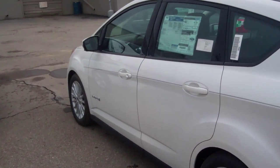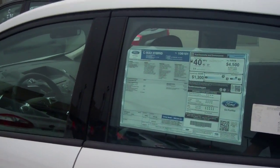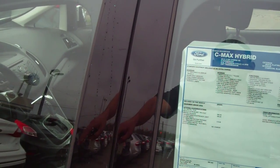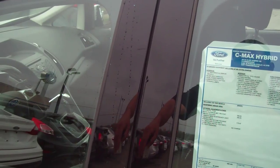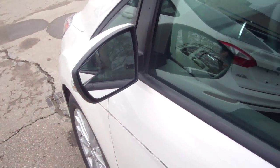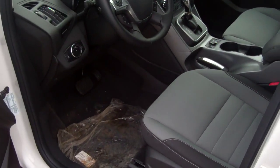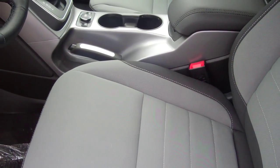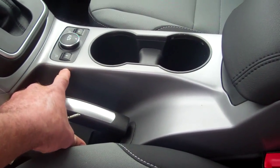I wanted to introduce you to this one here — the SE. This one has the winter package, which includes heated seats, all-weather floor mats, and power-heated mirrors, so your mirrors will defrost in the wintertime. You're going to have beautiful upgraded charcoal gray and black cloth seating in this.